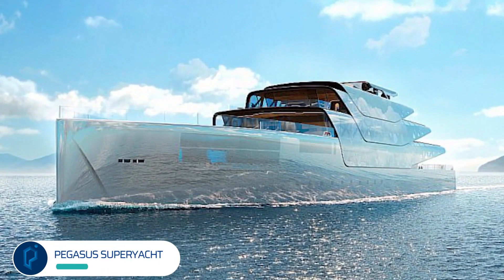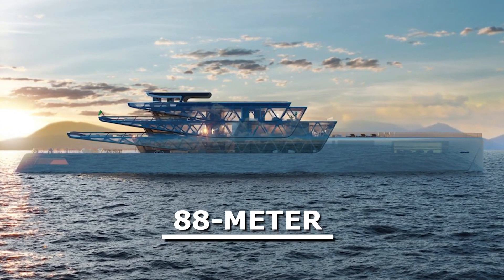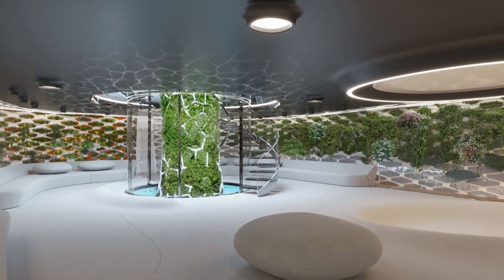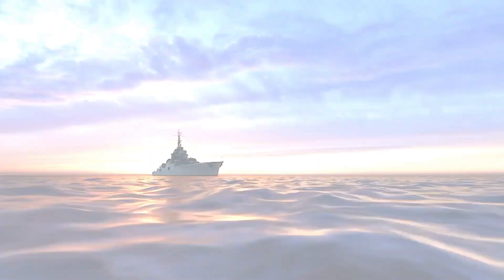With reflective solar wings, this solar-electric and hydrogen hybrid vessel is set to be the world's first 3D-printed superyacht that will produce zero emissions and function with an infinite range. Pegasus' superyacht boasts a 3D-printed mesh framework, enabling its extremely robust yet delicate form.